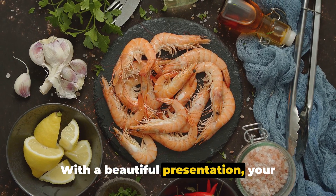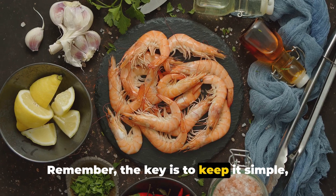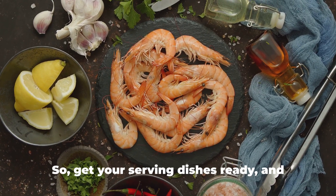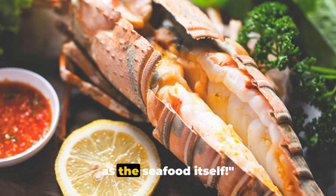With a beautiful presentation, your seafood buffet will be the talk of the town. Remember, the key is to keep it simple yet elegant. So get your serving dishes ready and let's create a visual feast as delightful as the seafood itself.